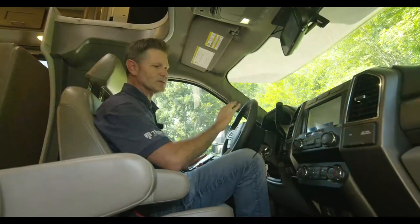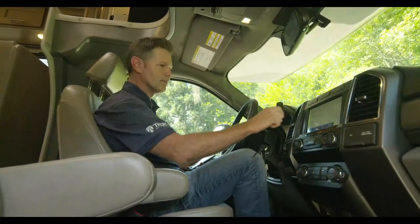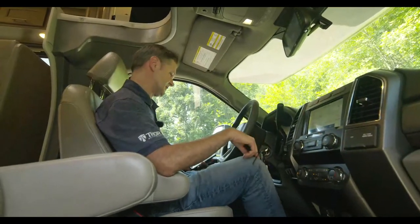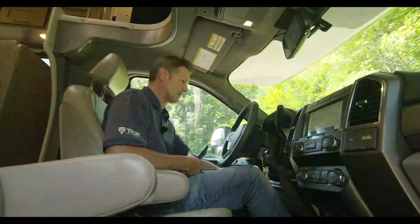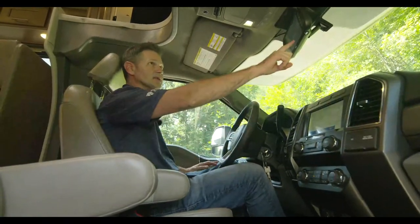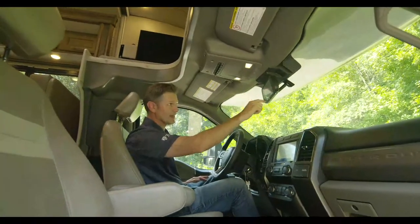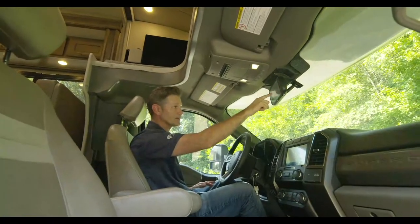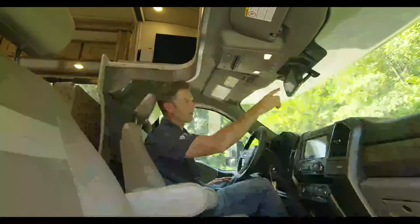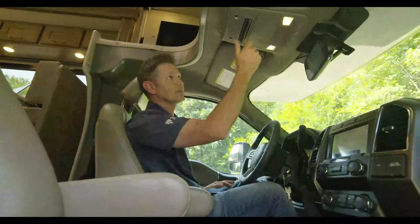When we do the complete model-year video we'll walk through this more, but this setup is really neat. You have power-adjustable pedals to dial in the perfect fit. The backup mirror is always on, and it has a volume feature so you can hear someone spotting you from behind the coach. Very useful when backing into a garage or campsite.